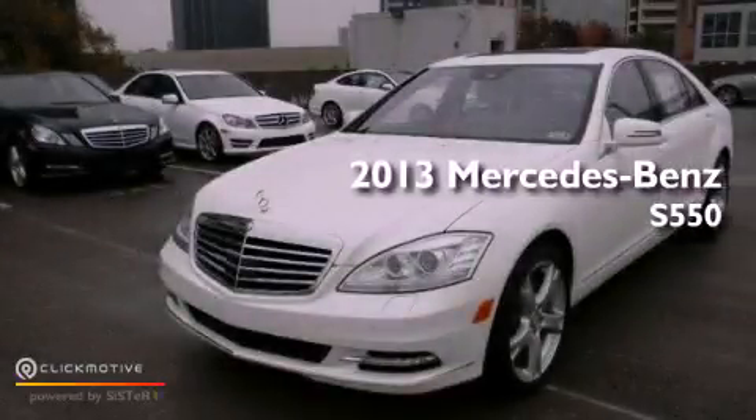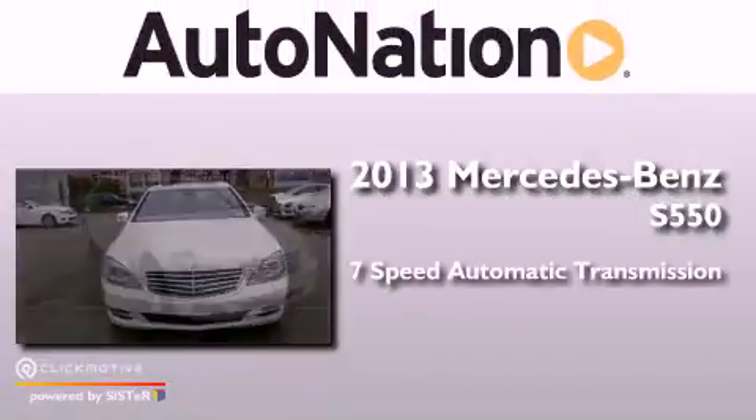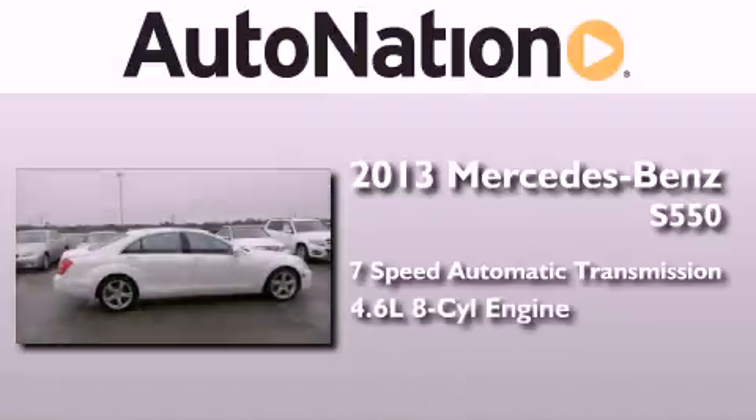This is a brand new 2013 Mercedes-Benz S550. This four-door sedan has a seven-speed automatic transmission and a 4.6-liter V8.